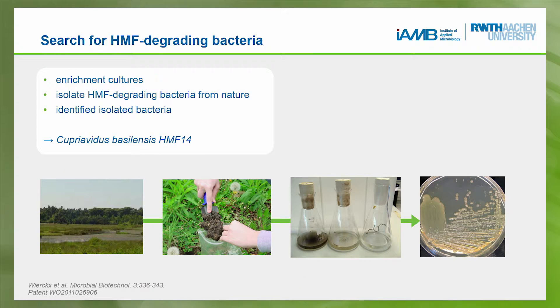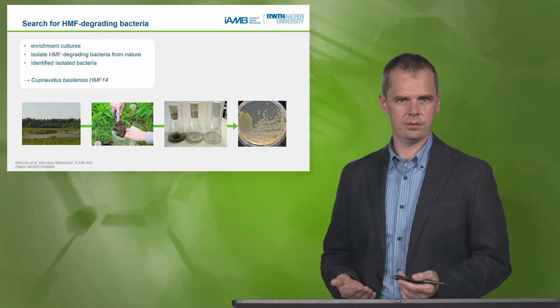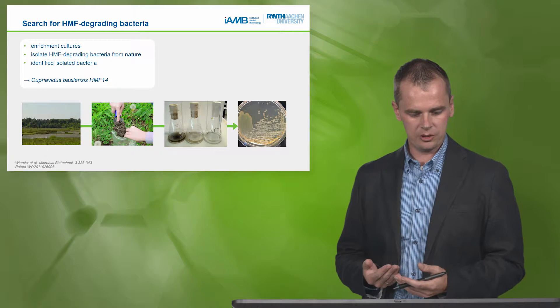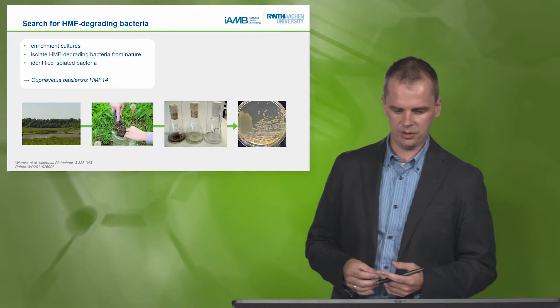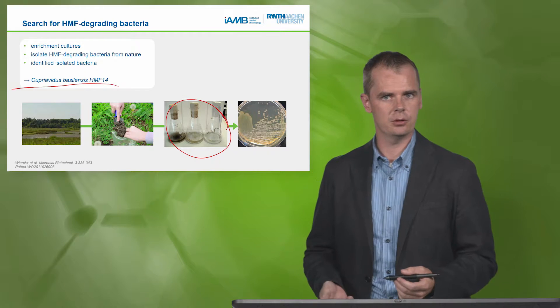We really started from scratch, starting in nature. We wanted to find organisms that can degrade HMF. We went to some very nice places in the Netherlands and collected soil samples where we thought bacteria might naturally degrade this HMF. We brought these samples to the lab, incubated them in a medium containing only HMF as a food source, and indeed found several bacteria that could degrade this important inhibitor. One in particular stood out: Cupriavidus basilensis — a very nice organism we can work with well in the lab, and also rather well-known, giving us a solid basis for research.